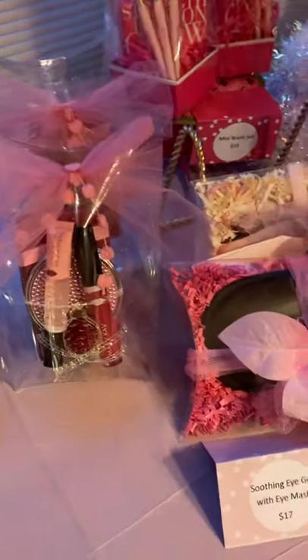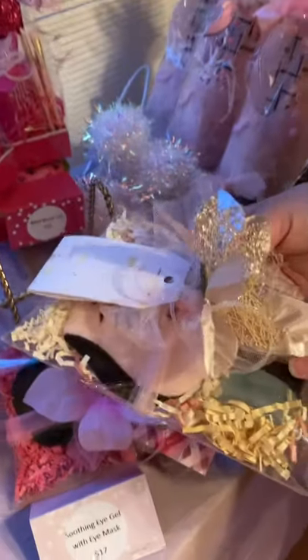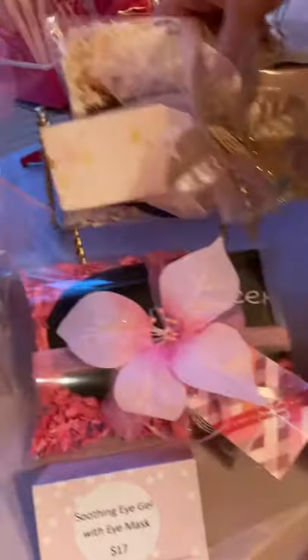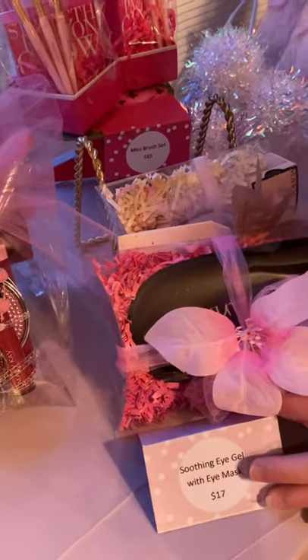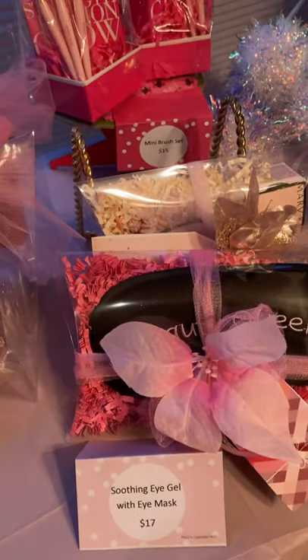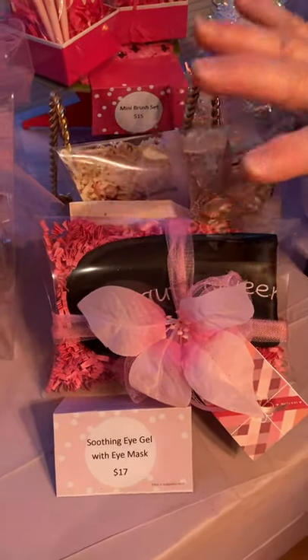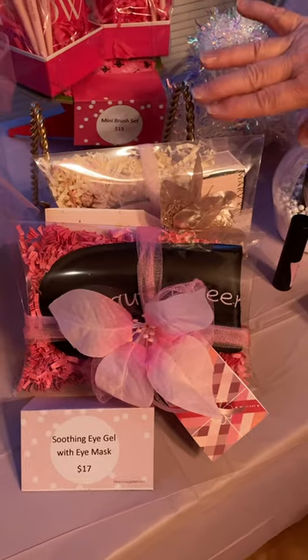I sell tons of these every year as well — soothing eye gel. It's a green soothing gel. Leave it in the refrigerator — it's going to revive your tired eyes and help with puffiness. If you have allergies, you've been crying, or you're sitting in front of the computer all day, you need soothing eye gel — or someone you love needs it to revive their tired eyes.